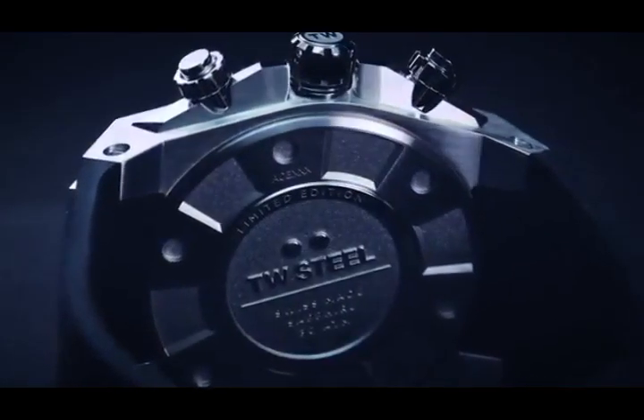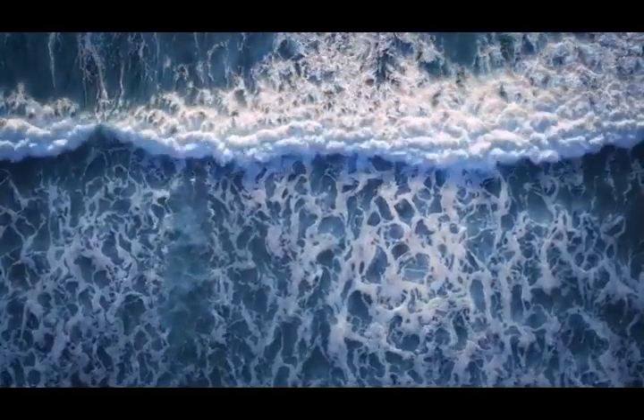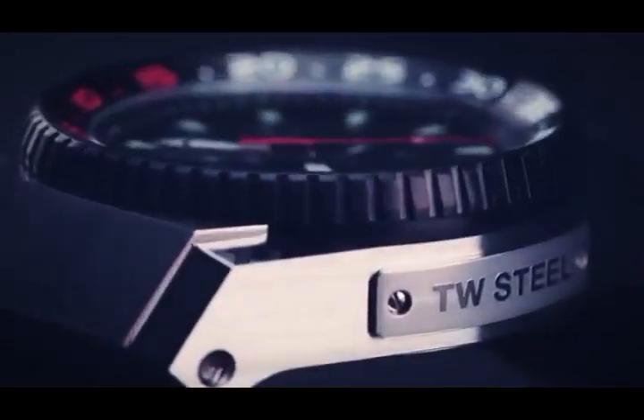Its details reveal a relentless desire to give you the best possible quality. The 44 millimeter case of the steel variations shows a refined combination of high-gloss polished and rough matte brushed.